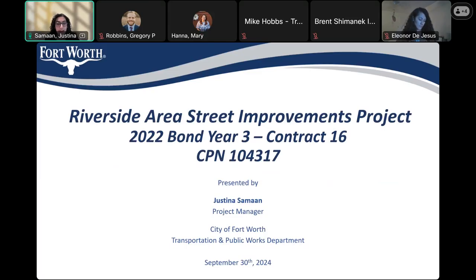Before we start, I'd like to invite Council Member Martinez from District 11, where this project is located. Thank you so much for organizing this meeting. I'm here to see what the project will encompass and to support any way that I can. Thank you.